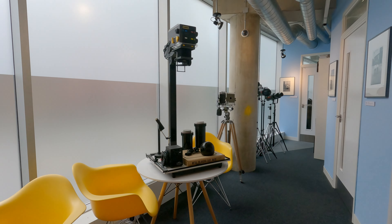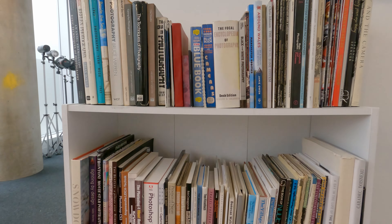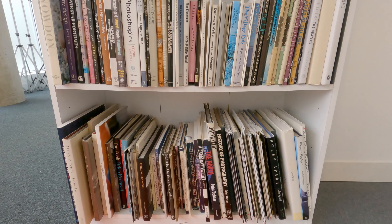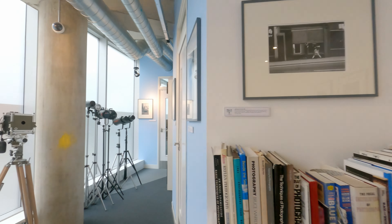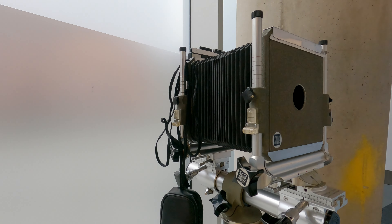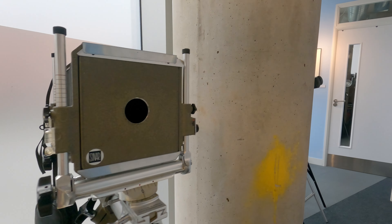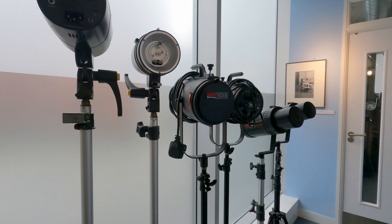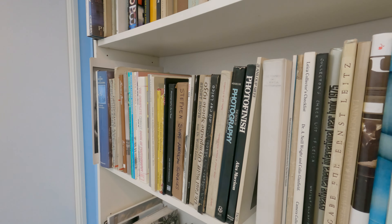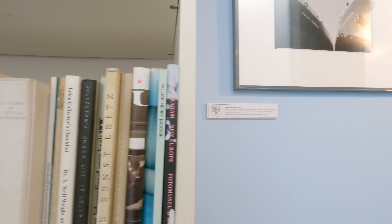So as well as enlargers and darkroom equipment, they have a fantastic selection of photographic books — enough to keep anybody happy. They have gallery space. Here we have a view camera monorail, a selection of studio strobe heads on stands, and more books. I could spend hours in here just going through the books.